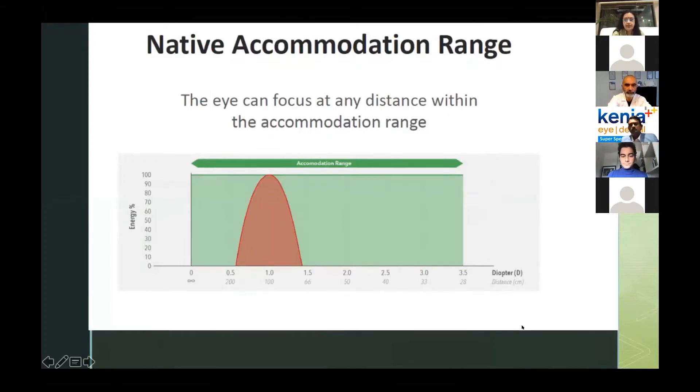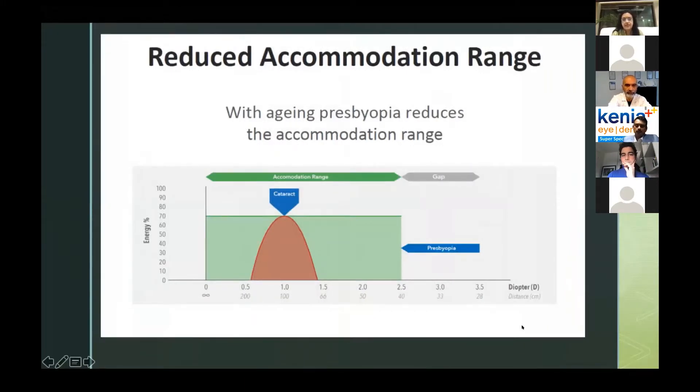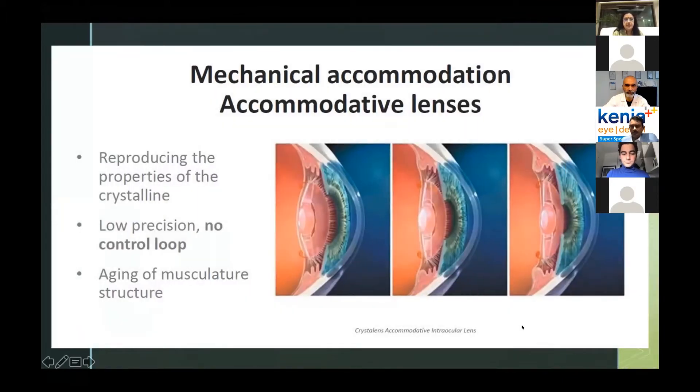We all know that the accommodation range when we are young is about 0.5 to 3.5 diopters, and we tend to lose it as we age — hence the need for presbyopic correction: glasses, LASIK, and so on. In the advent of cataract surgery, it's important that the patient receives adequate accommodation so that they can read without glasses or see at intermediate distance. This was the reason why accommodative lenses were produced, with the hope they'd mimic the natural lens. However, they were a big disappointment — low precision, and because of the aging ciliary musculature, they stopped moving, and these lenses have been largely given up.